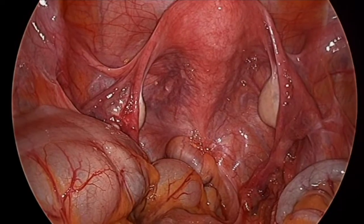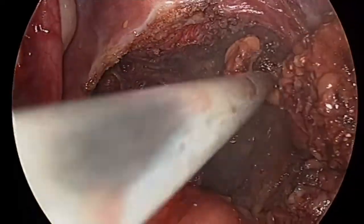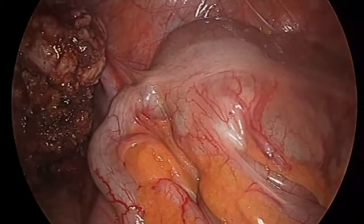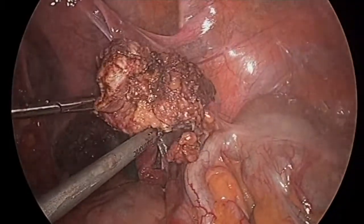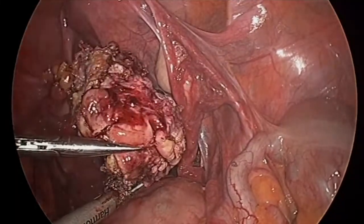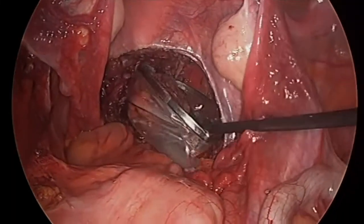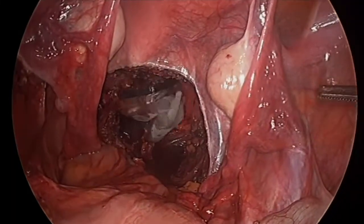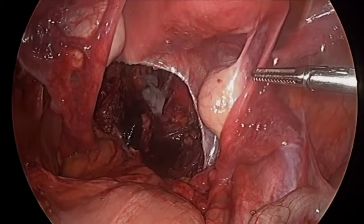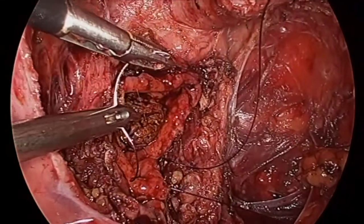This is an edited video of bowel endometriosis. This patient had a large nodule in her rectum that is being excised. The nodule has been excised from the rectum fully. We had to enter the rectal lumen in order to remove the whole nodule. The nodule is being removed and sent to pathology, and then we have to meticulously close the defect in the rectum with two to three layers of suturing.